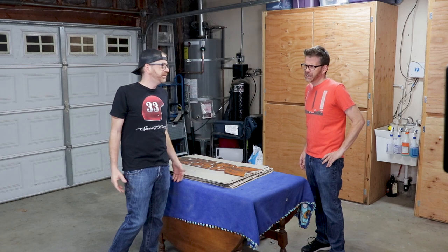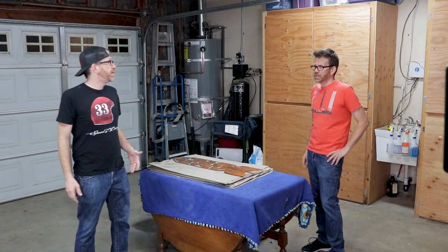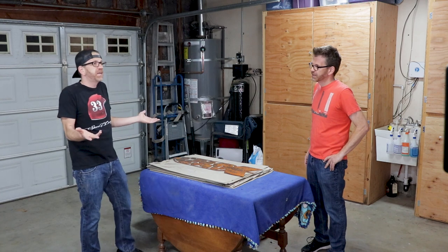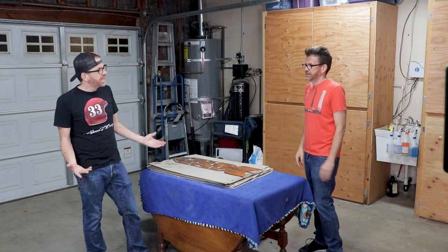I'm sorry, come again? Yeah, like the big screen can go on that wall, the couch can go right here. No. The kegerator can go over in that corner. Definitely not. It'll be like a shrine of manliness. No, this is going to be a workshop, not a man cave. I need you to focus.